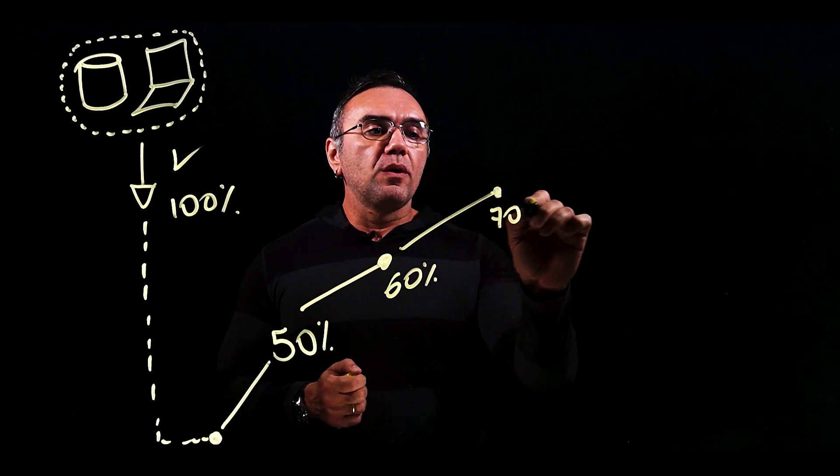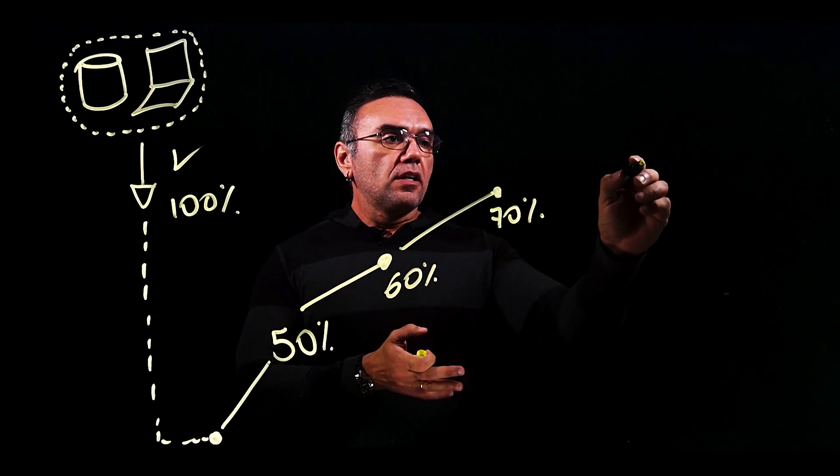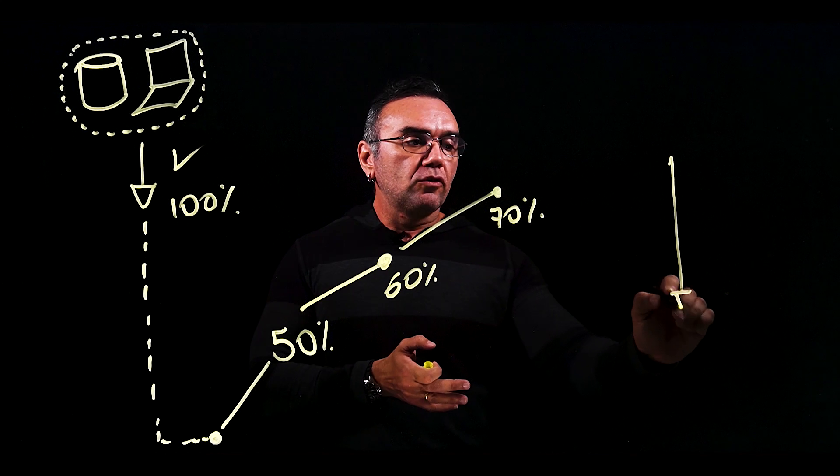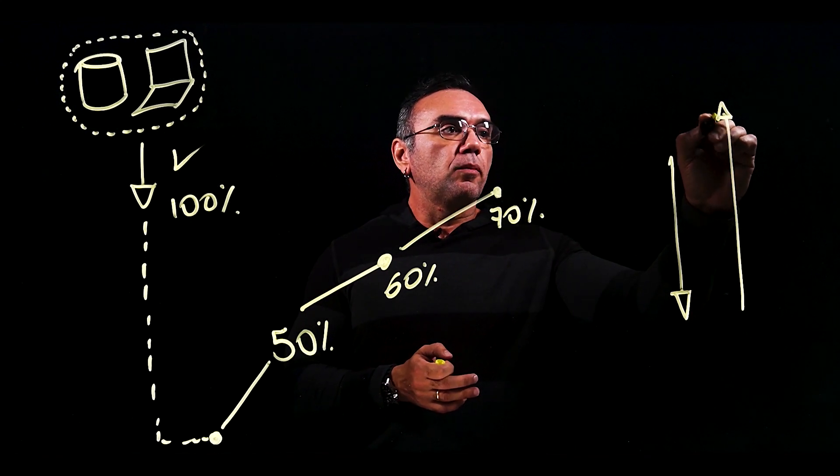The idea is always to increase the secure score, because as you increase the secure score you are actually dropping the amount of secure recommendations and you are increasing your secure posture.